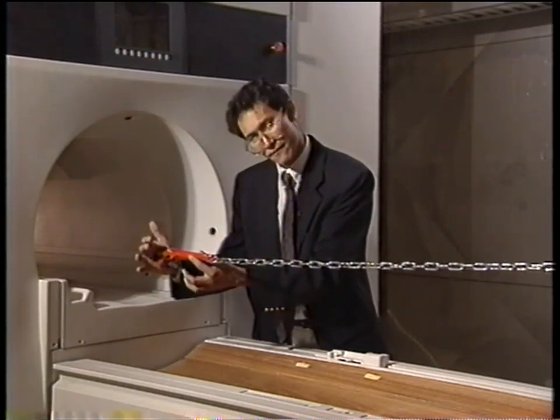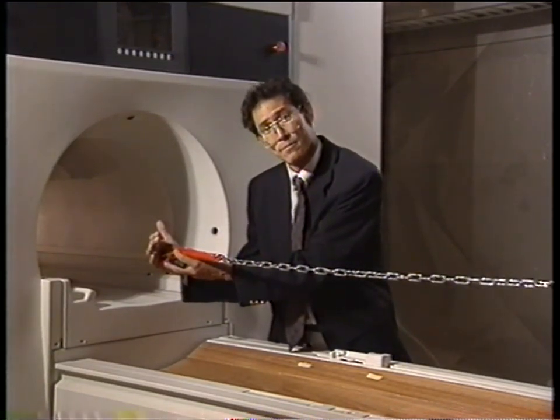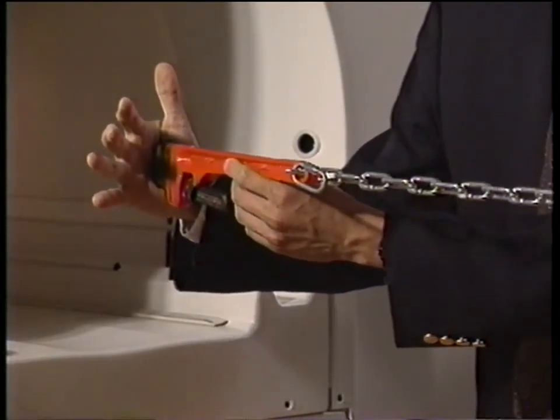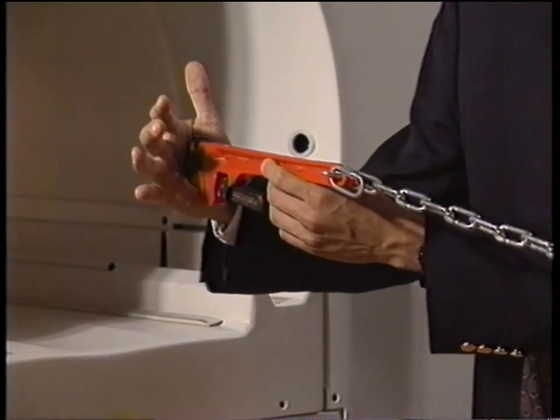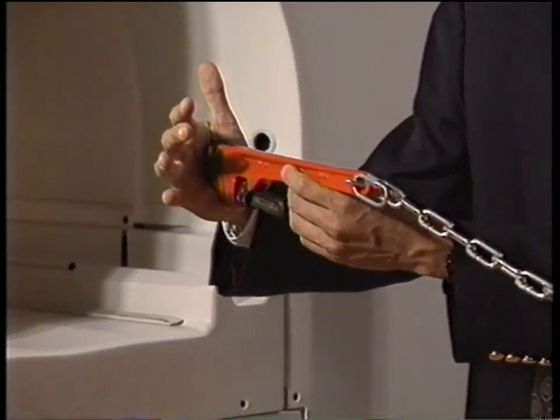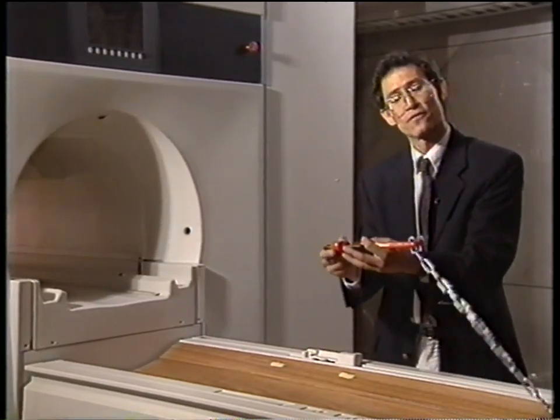Now I want to show you how fast this magnetic field falls off. This is a very strong pull and it's a little tough to get started, but as I move this back, you can see the chain all of a sudden drops. And at this point, there's very little pull at all on this wrench.